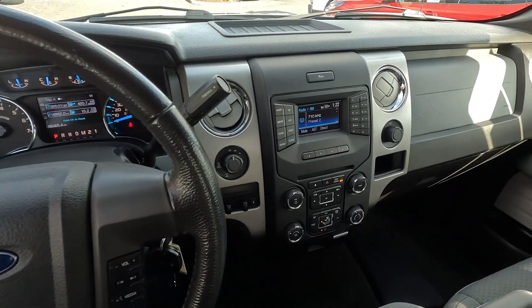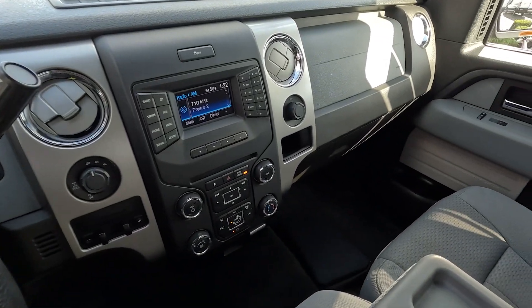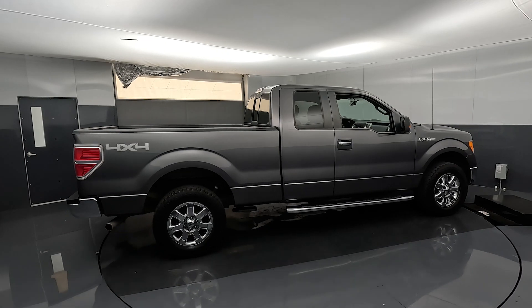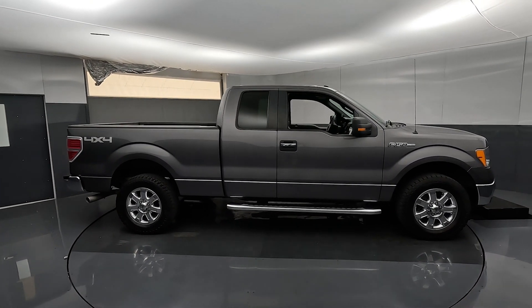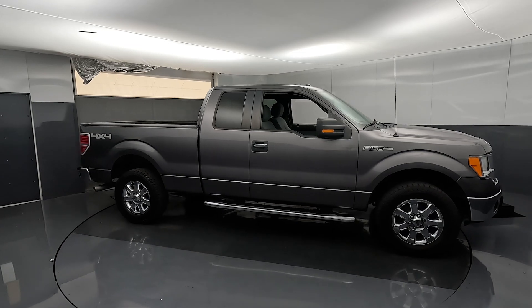Welcome! Joe here from Way Scarff Ford. Today I'm going to talk about this lovely 2014 F-150 XLT four-wheel drive that we have for sale. This is the extra cab with the six-foot bed. This thing's in beautiful shape inside and out.